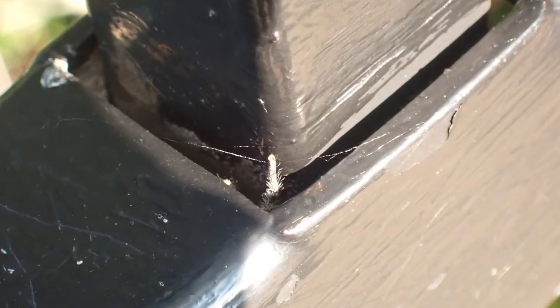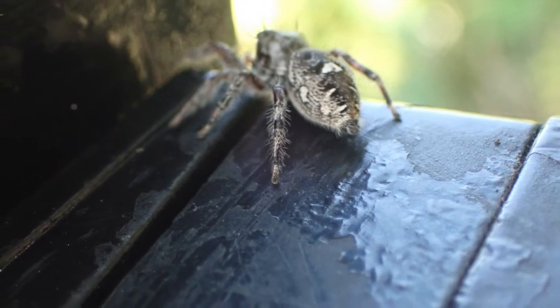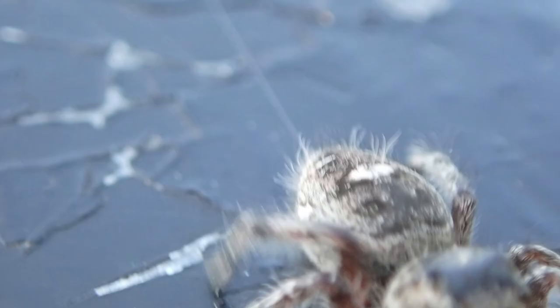Tucked away inside a handrail, a wisp of spiderweb points us to a few hairy legs. Eventually, a small gray jumping spider emerges from the hole, trailing a single stream of silk.